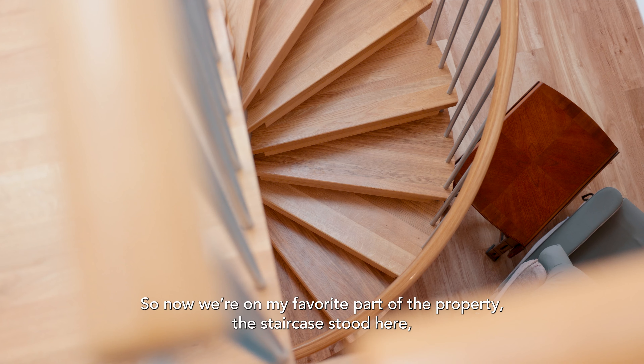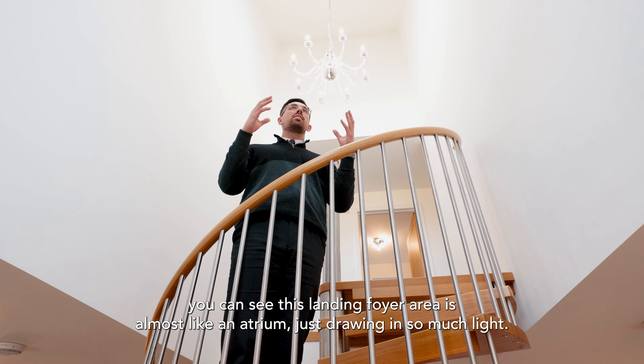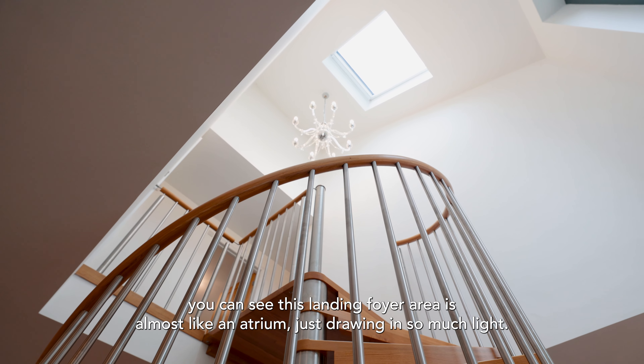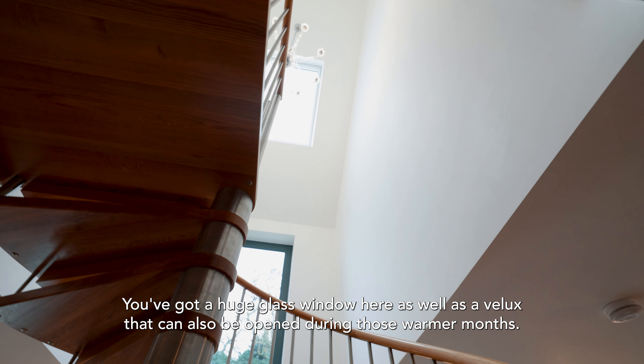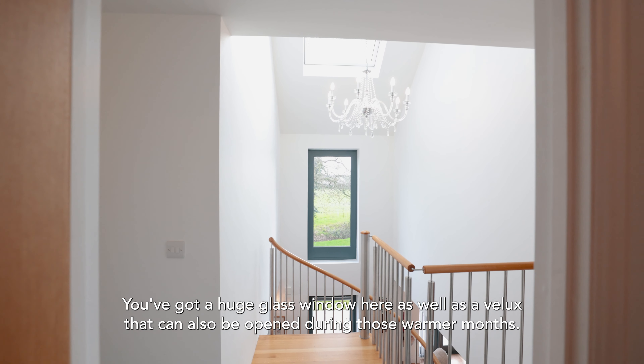Now we're at my favourite part of the property — the staircase. Standing here you can see the landing foyer area is almost like an atrium, just drawing in so much light. You've got a huge glass window here as well as a Velux that can obviously be opened during the warmer months.